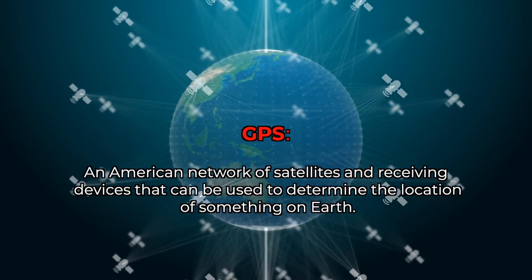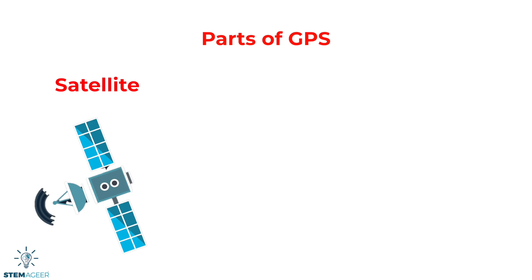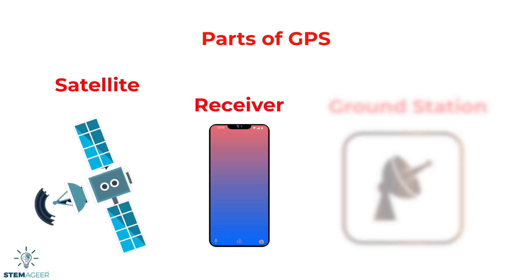The GPS has three main parts: a satellite system, receivers, and ground stations. Let's dig a little bit deeper to explore each of these components.